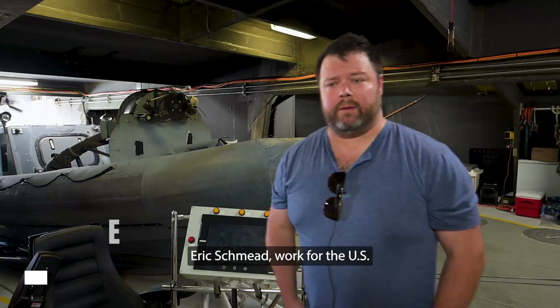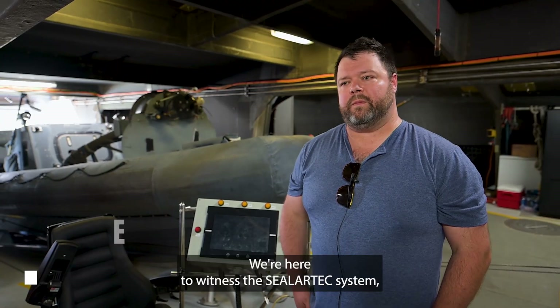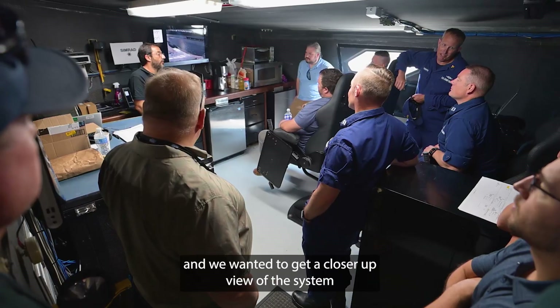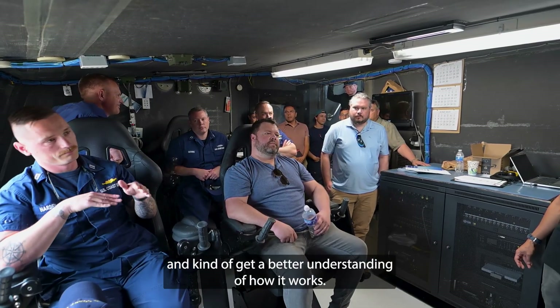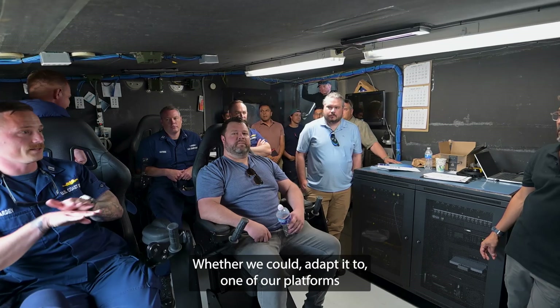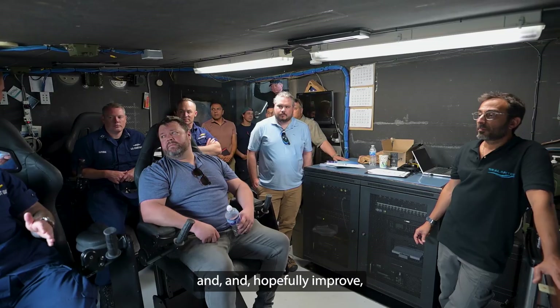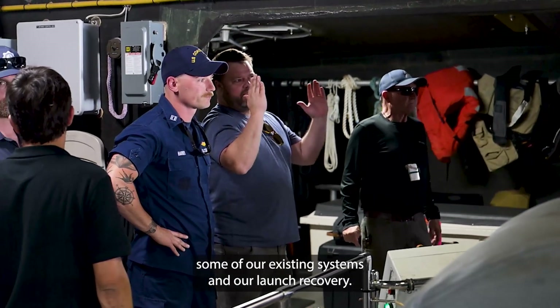Eric Schmidt. I work for the US Coast Guard Surface Forces Logistics Center. I'm a Naval Architect in our Engineering Service Division. We're here to witness the CLR Tech system and wanted to get a closer view of how it works, whether we could adapt it to one of our platforms, and hopefully improve some of our existing systems and our launch and recovery.